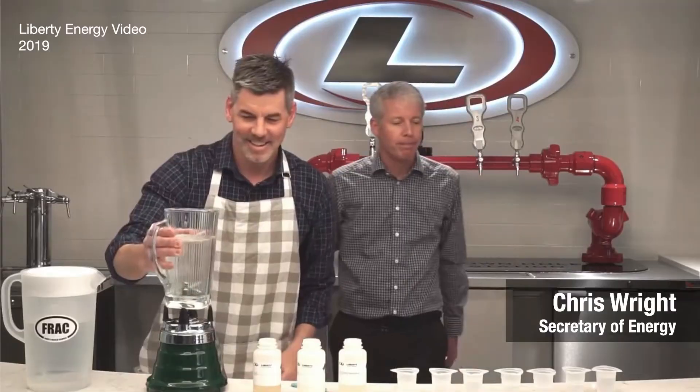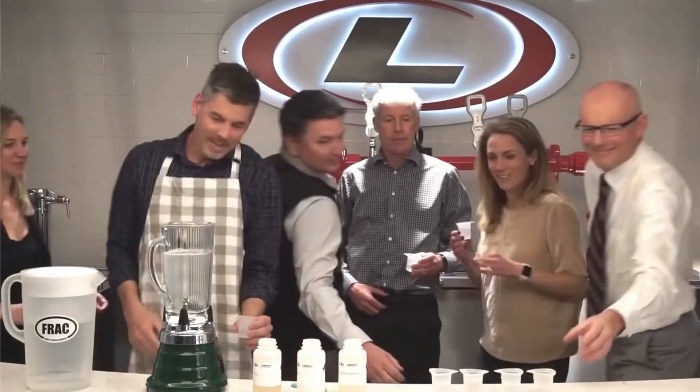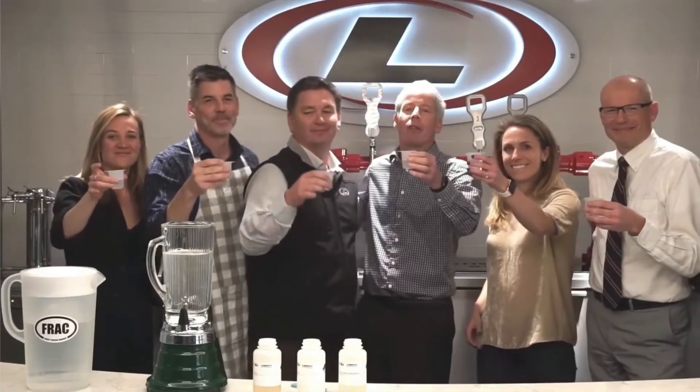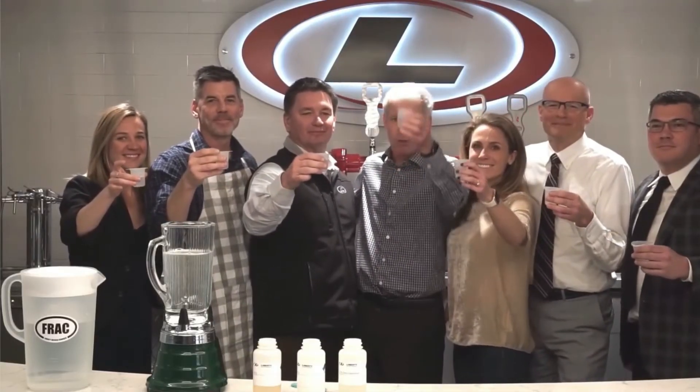Come on everybody, let's come on in and drink to the world. Come on in. Joshua — to your health, and to the longer and healthier lives of billions of people around the world, from oil and gas. Cheers!